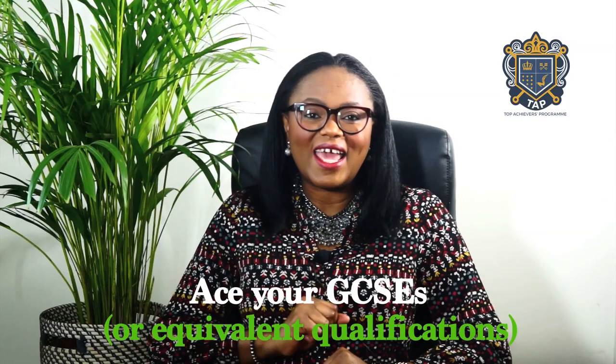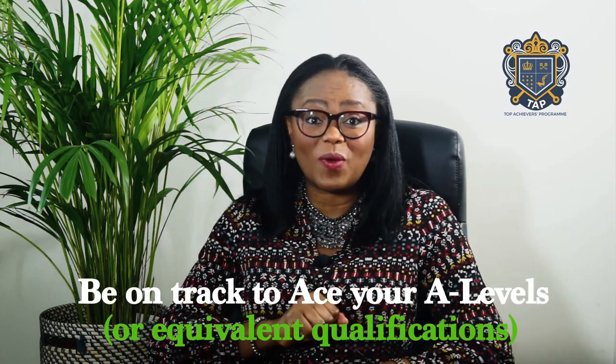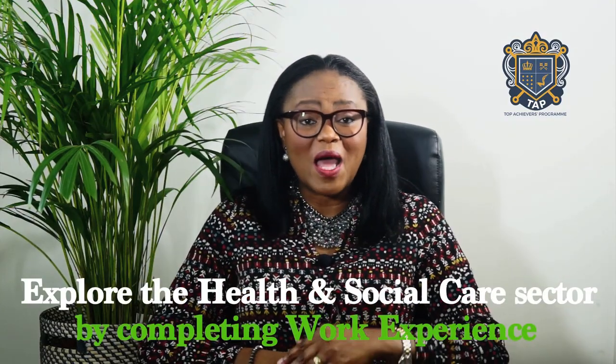Things to do. Number one: ace your GCSEs or equivalent qualifications — this is usually completed in year 11 in the UK. Number two: be on track to ace your A-levels or equivalent qualifications, mainly achieved in year 13 in the UK. Number three: explore the health and social care sector by completing work experience from now until the summer following year 12 in the UK.